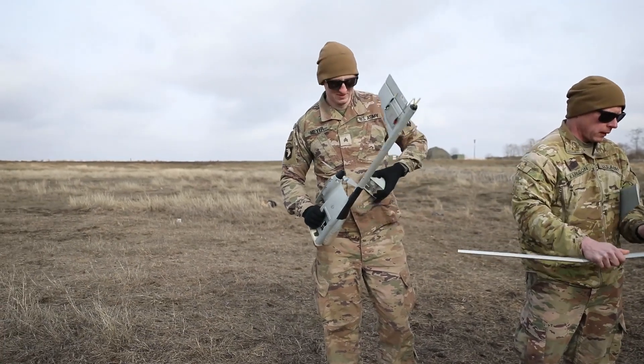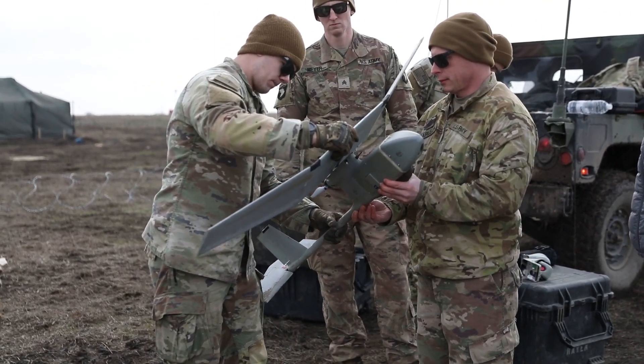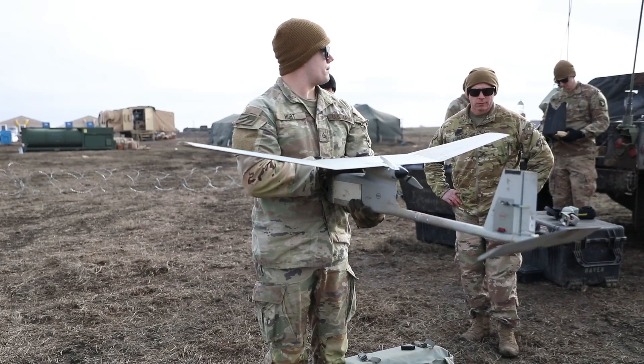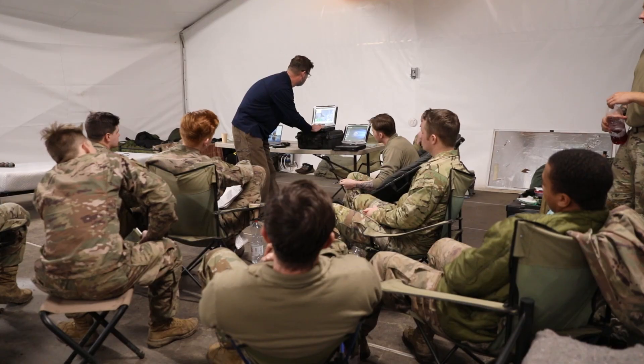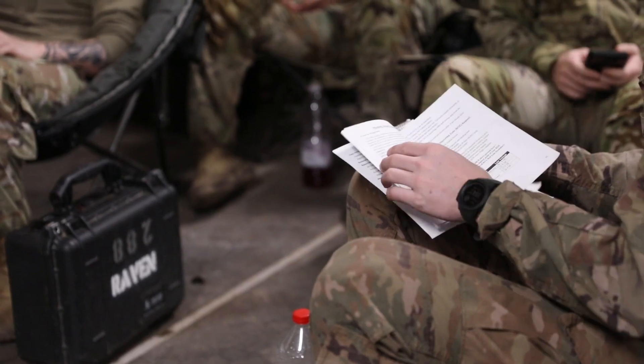It allows us to recon further, faster in an open environment. Using the Raven system, I don't have to have my team maneuvering out in an open field. This gentleman works for aerial environment and he's helping us refine our skills with the Raven.